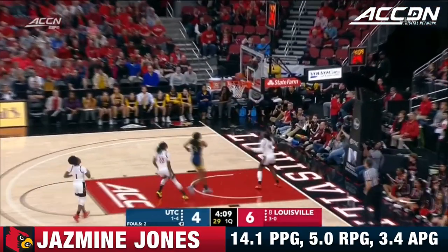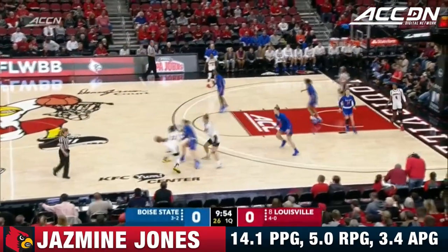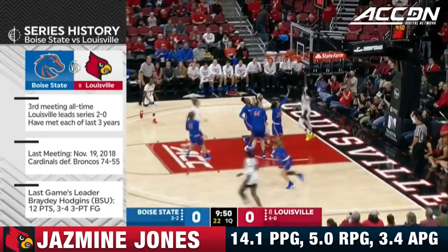Jasmine Jones on the steal, up ahead to Balagoon, and Balagoon gets on the board. Has the opening tip and the series history between these two — third meeting all time.